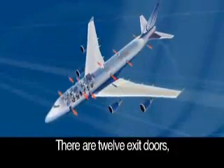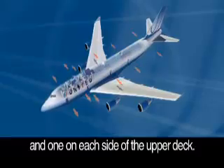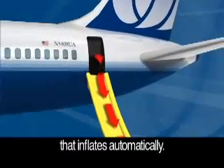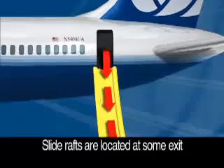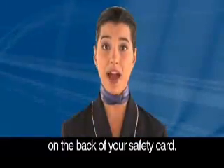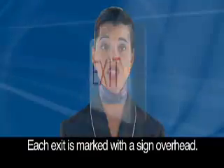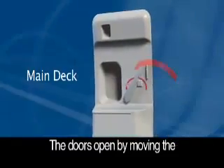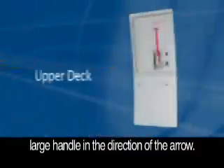There are twelve exit doors, five on each side of the main deck and one on each side of the upper deck. Each is equipped with a slide that inflates automatically. Slide rafts are located at some exit doors and can be identified on the back of your safety card. Each exit is marked with a sign overhead. The doors open by moving the large handle in the direction of the arrow.